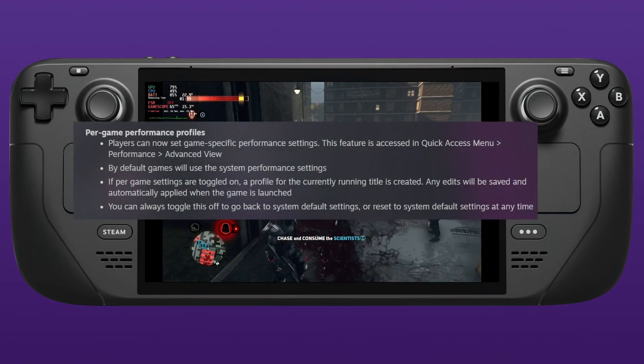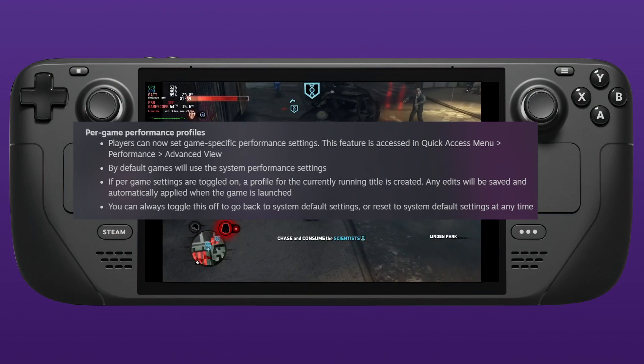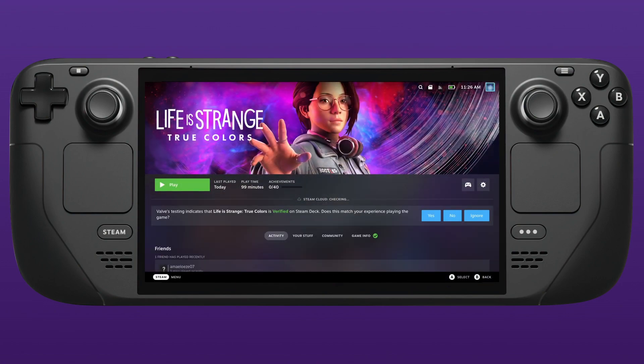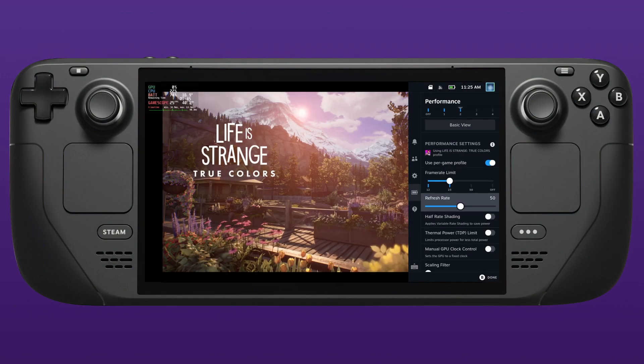Per-game performance profiles have now been added. This is absolutely awesome and makes life so much easier if you want to tweak those settings per game. When I'm back on the desktop it goes back to my default system settings, but when I'm in the game it just applies the performance profile I've set.